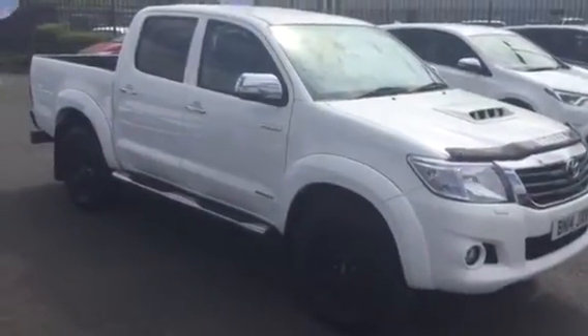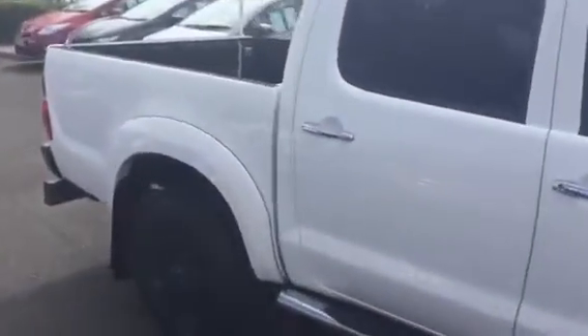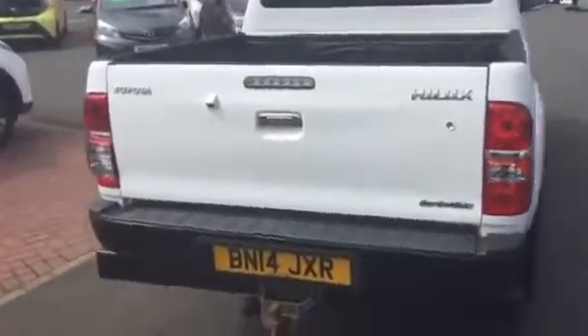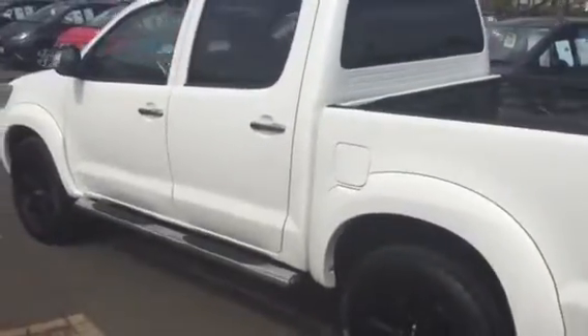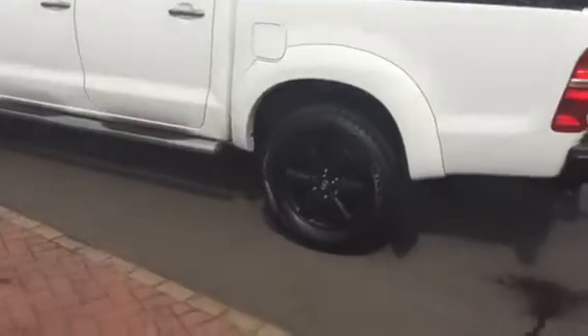As you can see it's very striking in white. The black alloys. Chrome sidesteps.